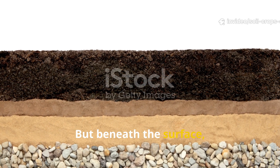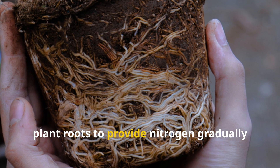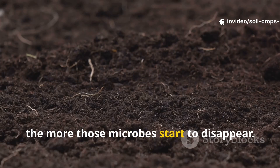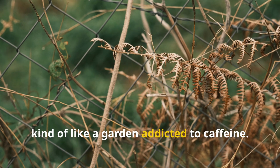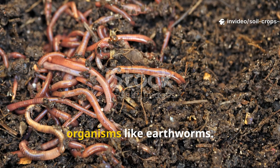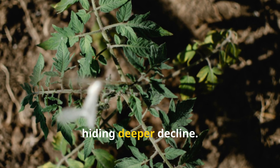But beneath the surface, this bypasses the natural process of nitrogen fixation, where beneficial microbes partner with plant roots to provide nitrogen gradually and sustainably. The longer you rely on synthetic nitrogen, the more those microbes start to disappear. Your soil becomes dependent on constant feeding — kind of like a garden addicted to caffeine. Worse, synthetic fertilizers acidify the soil, throwing off the pH and killing off key organisms like earthworms. You end up with flashy plants and failing soil: an illusion of health that's really hiding deeper decline.